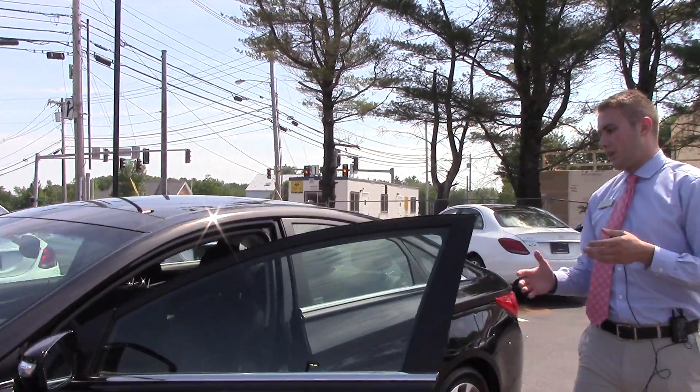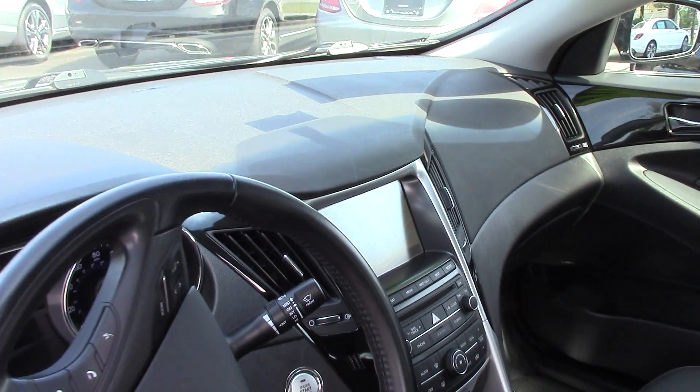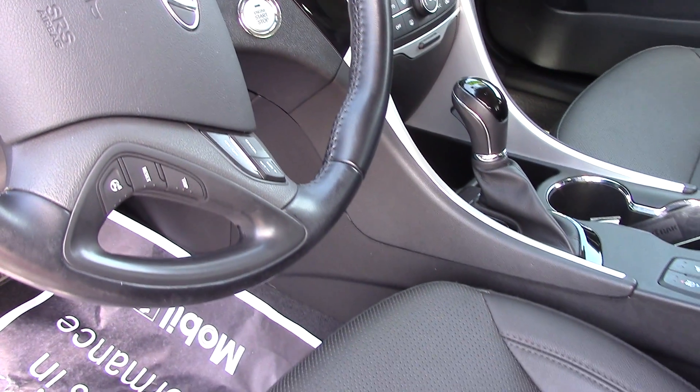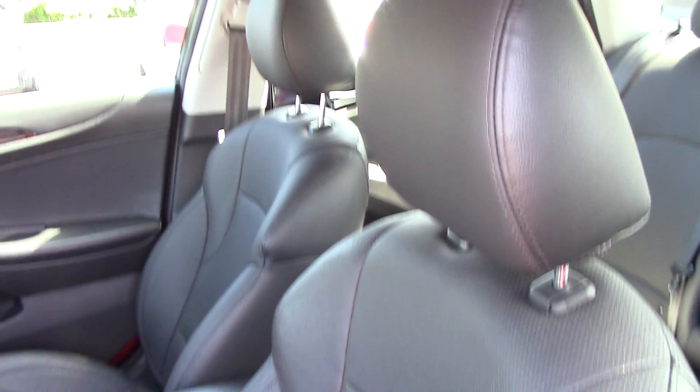Every option imaginable on this. We've got heated rear seats, of course heated front seats, Xfinity sound system. The driver's seat is also ventilated, one touch down on the driver's window as well. Push button to start with a proximity key. Navigation — you name it, this car's got it. Panorama sunroof on top as well.